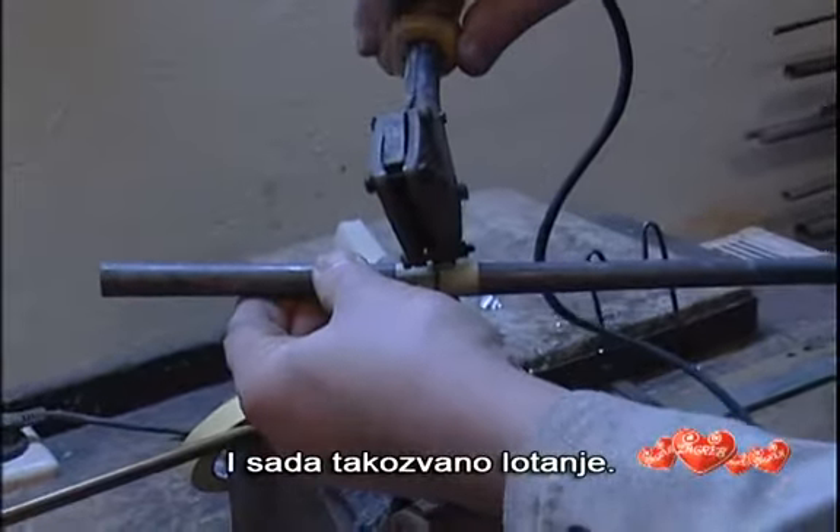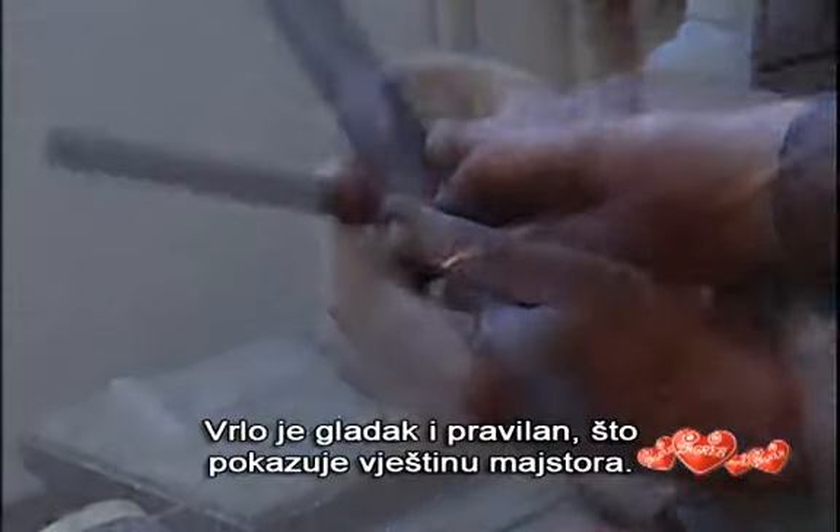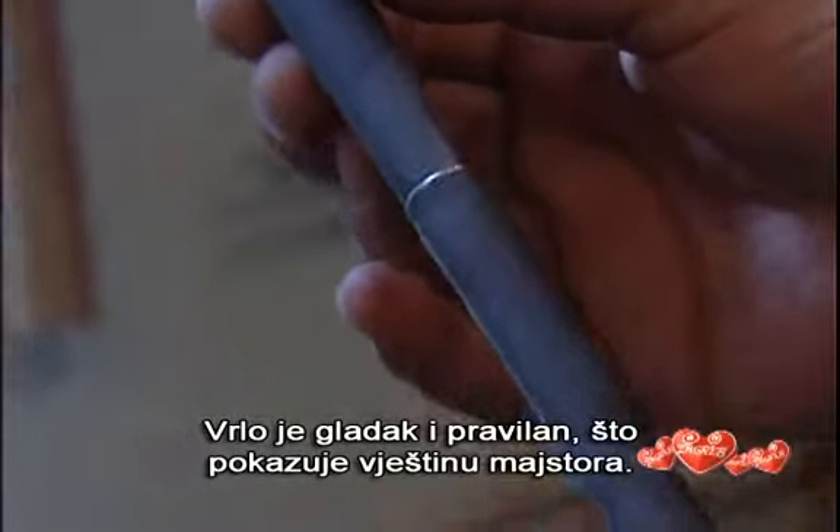Then he puts on the protective strip so that the pipe doesn't get damaged by heat. Now he sticks it. The process creates a ring — very smooth and regular, revealing the master's craft.